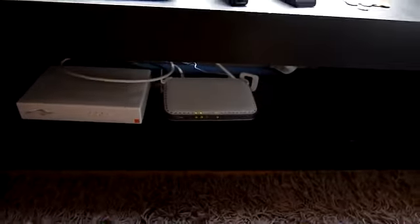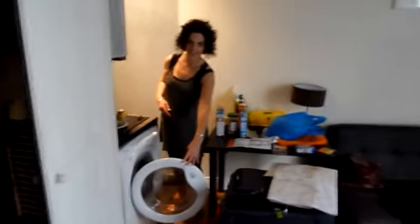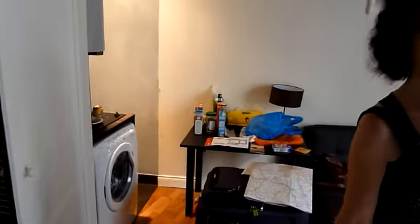We have everything — Wi-Fi, internet, pay TV, our leather couch, a washing machine. There's our map of Paris. So that's a tour in three minutes — from the Louvre to our apartment. It's lovely.